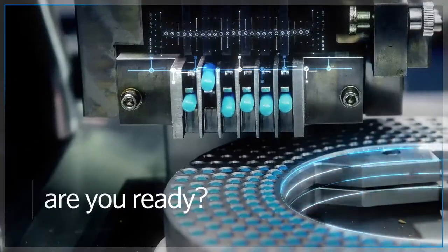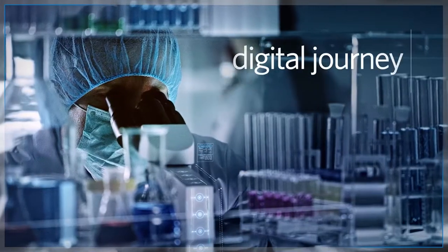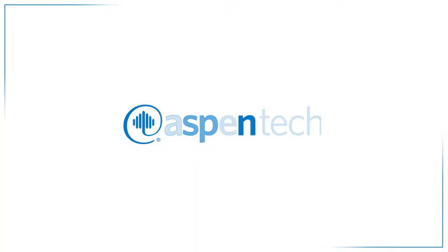Are you ready to join market leaders on this digital journey? Get ready with Aspen Tech.